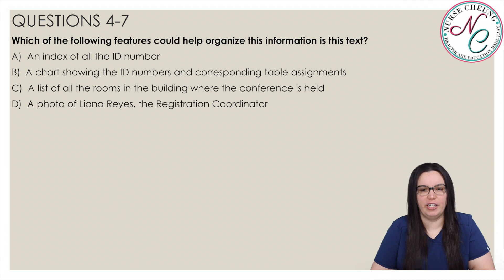Which of the following features could help organize the information in this text? Is it A, an index card of all the ID numbers; B, a chart showing the ID numbers and corresponding table assignments; C, a list of all the rooms in the building where the conference is held; or D, a photo of Lanaya Reyes, the registration coordinator? The correct answer is B — a chart showing the ID numbers and corresponding table assignments. A chart showing these numbers would be very helpful to the registrants.